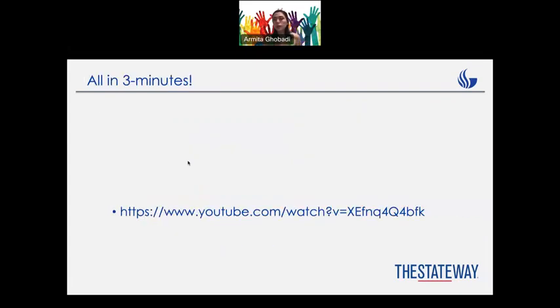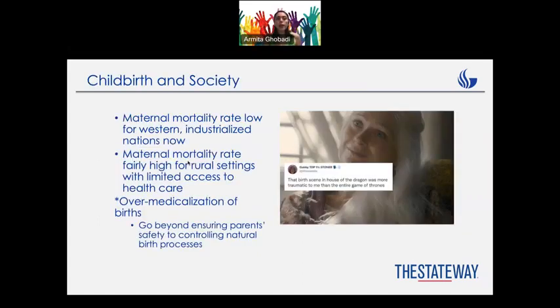Here is a video for those of you who have no idea about what's going on with this process. It can give you some ideas about it. Watch that — it is important as well.